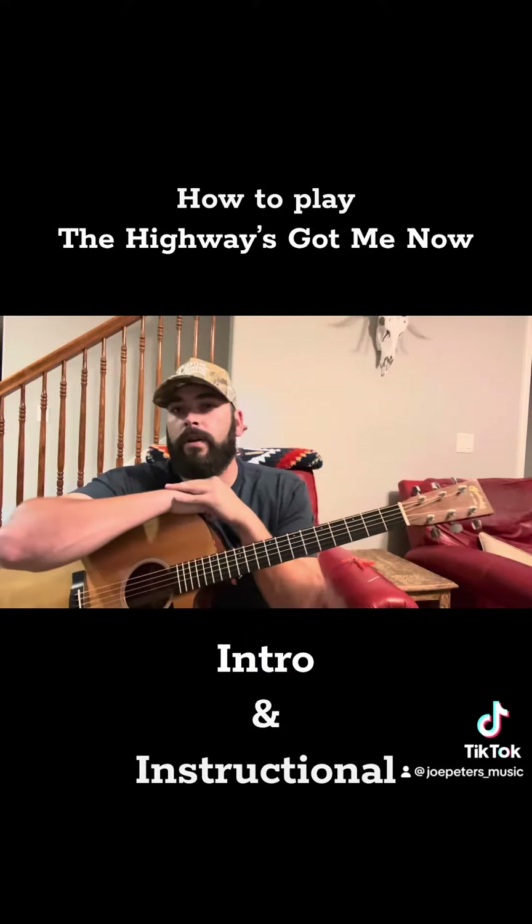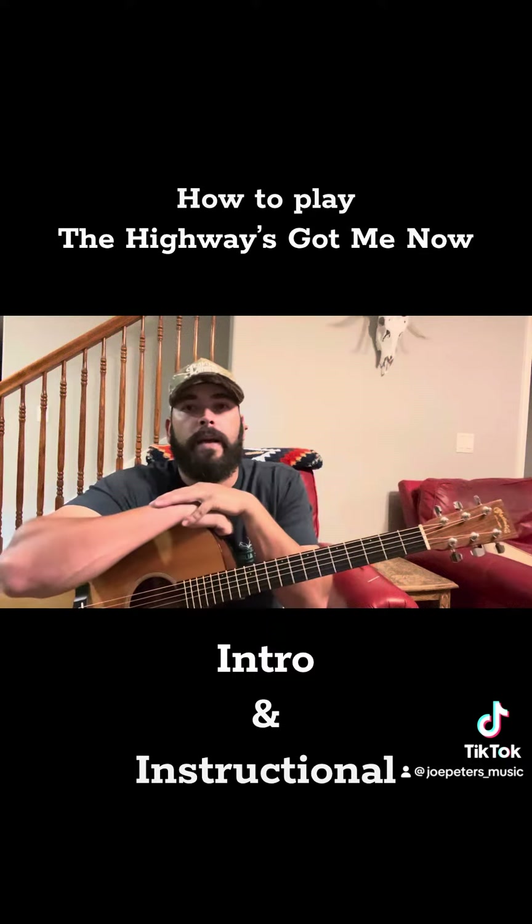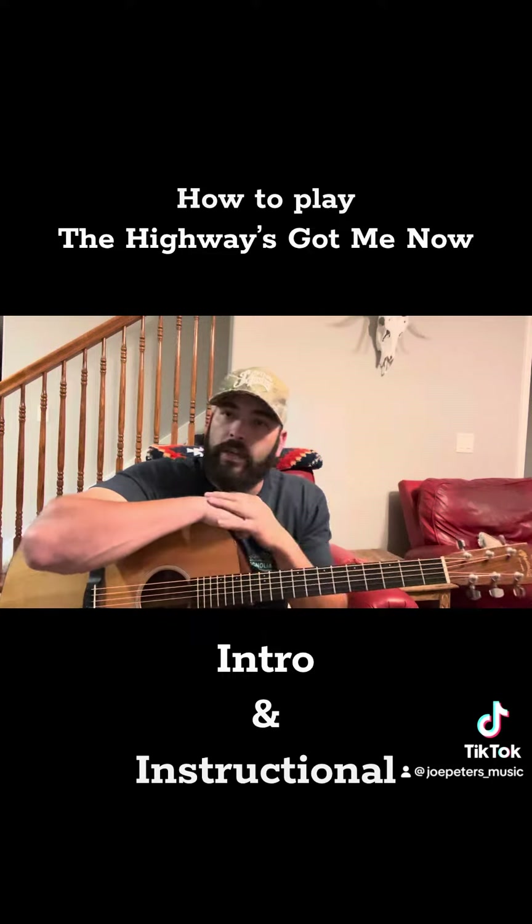People have been reaching out and they're curious as to how we play that intro. I wanted to get on here and show you how I do that acoustically. So, here goes nothing.